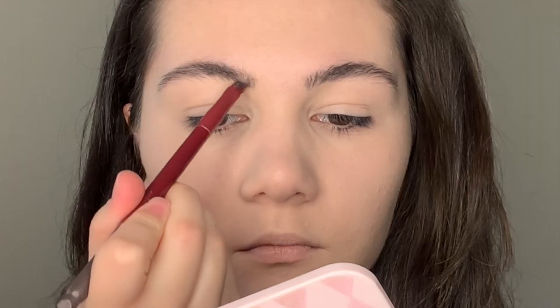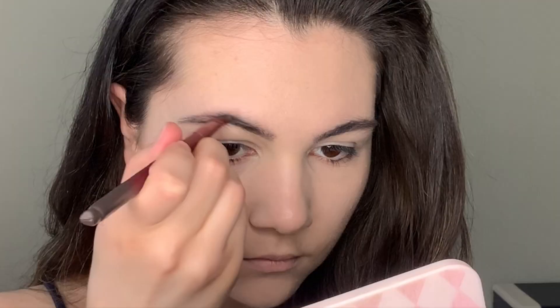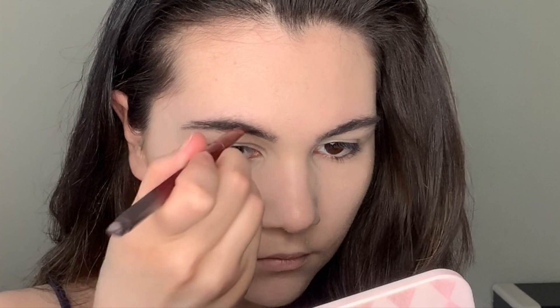Now we're moving on to brows. Today I want to use the pigment pomade from ColourPop. As always, I'm brushing my brow hairs up and then filling my brows with this product — it's called Precision Brow Color in 'Taken for Granite', and this is also one of my favorite products for brows.